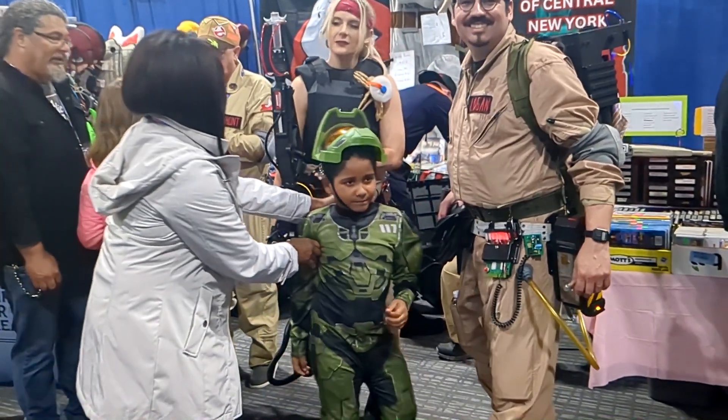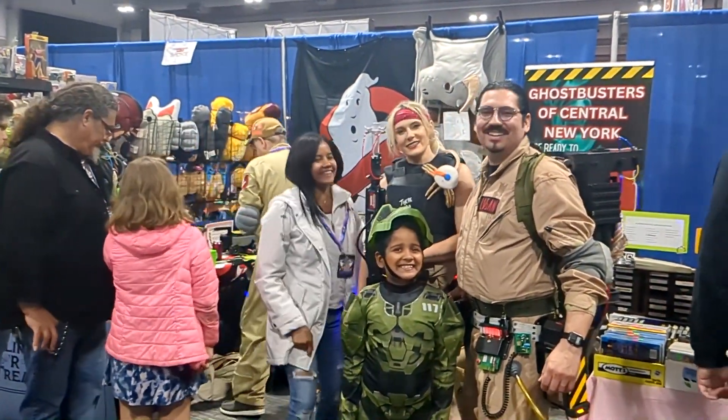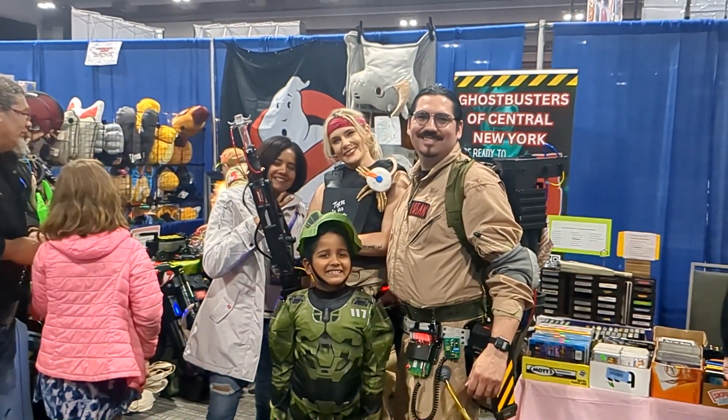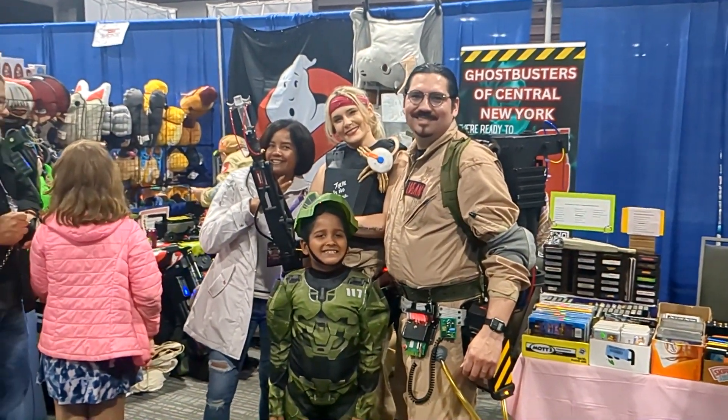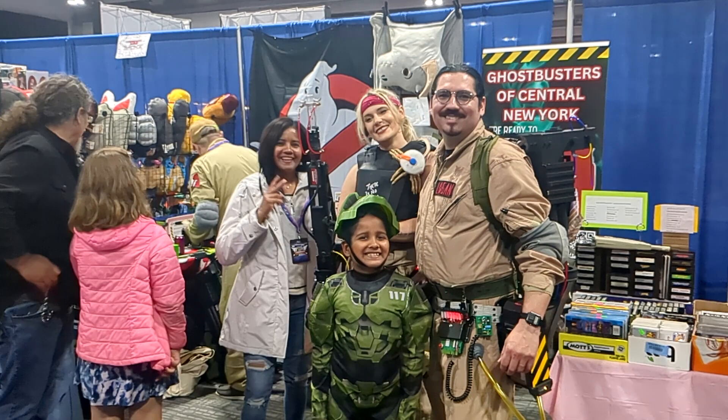And then of course we have the Ghostbusters. My son is a huge fan of Ghostbusters — he actually likes the old one better, which is pretty interesting and kind of cool, because I also think the old ones are better. I didn't expect him to like the older ones.